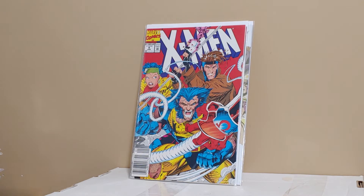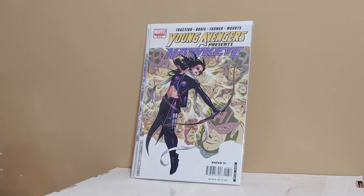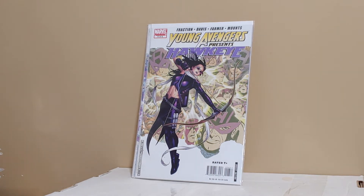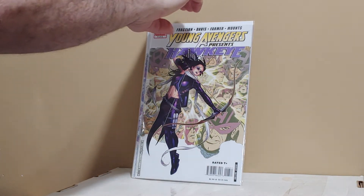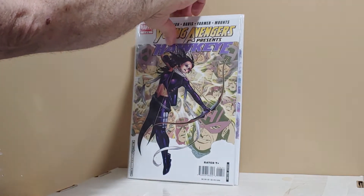X-Men number four, first appearance of Omega Red, newsstand. Young Avengers Presents Hawkeye — this is the first time Fraction does Kate Bishop, and it's a key Kate Bishop book. I also found Stature. Once again, those are for sale and or trade — if anybody's interested, just let me know.